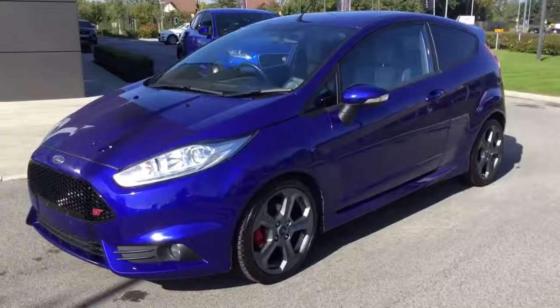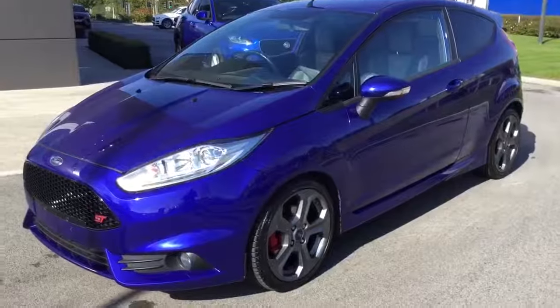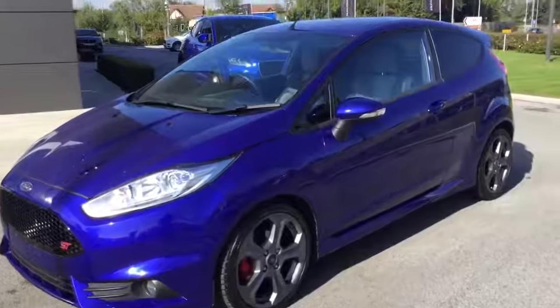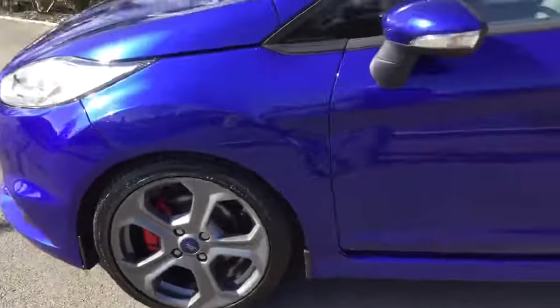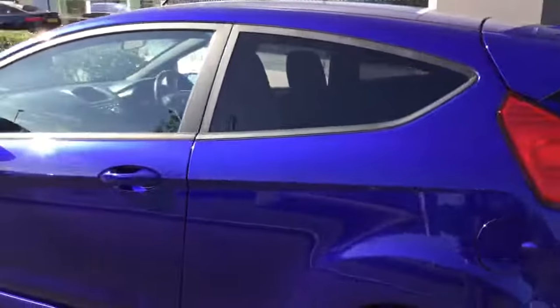Hello, it's Chris here from Swansea Motor Match in crew, back with another fantastic used vehicle. This is the Ford Fiesta ST2. As you can see the car does look fantastic in metallic blue. We've got those smoked grey finish alloy wheels. It's a three door 2015 Reg.